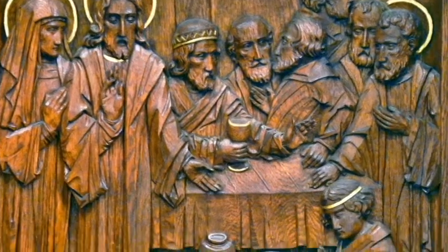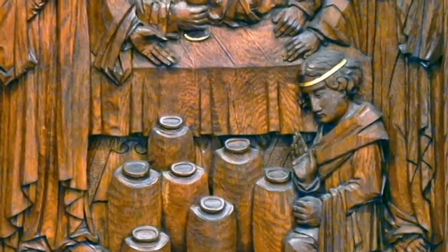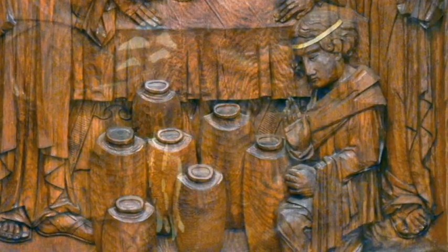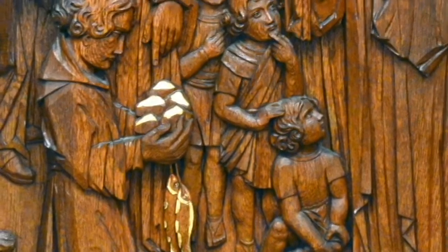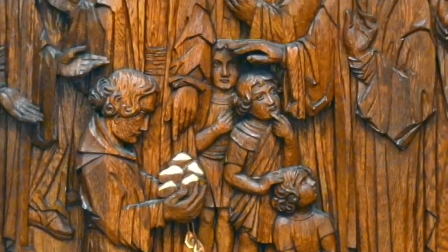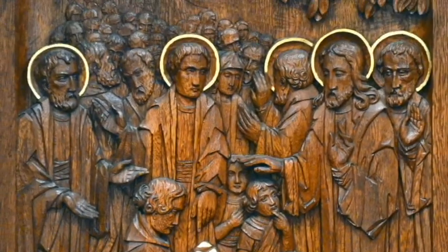Below, on each side of the Tabernacle, are shown settings of the Wedding at Cana and the multiplication of the loaves and fish, with details of our Lord, children, the Virgin Mary, the Apostles Andrew and Peter, along with a throng of followers.